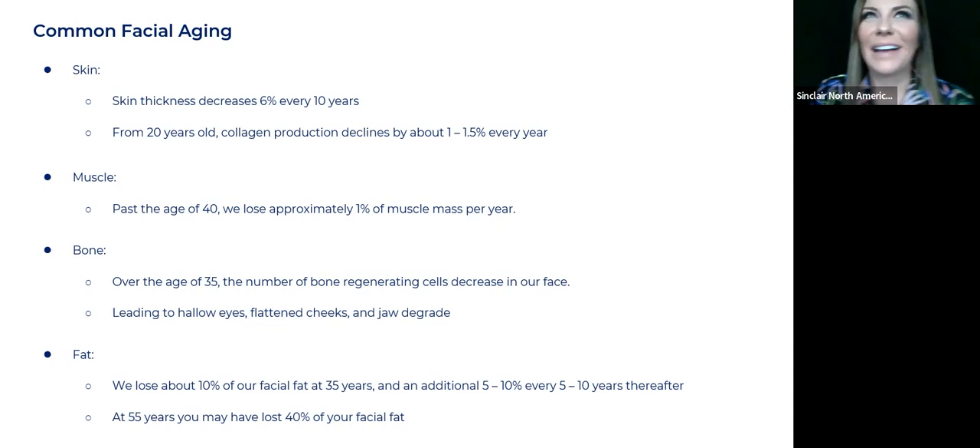As I've been aging — I'll be 42 soon — I've just been looking at myself going, oh God, I look so much older. It really hit me right around 40, 41. I'm looking and I'm like, well, I don't have lines — and you'll know why in a second because I don't fall into that category. We lose about 10% of our facial fat at 35 years, and an additional 5 to 10% every 5 to 10 years thereafter. So we're going to lose the overall volume that gives us that very youthful appearance.